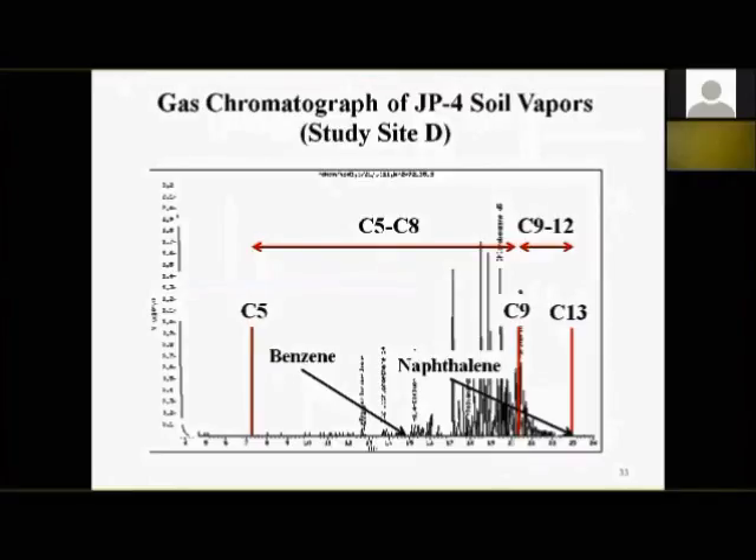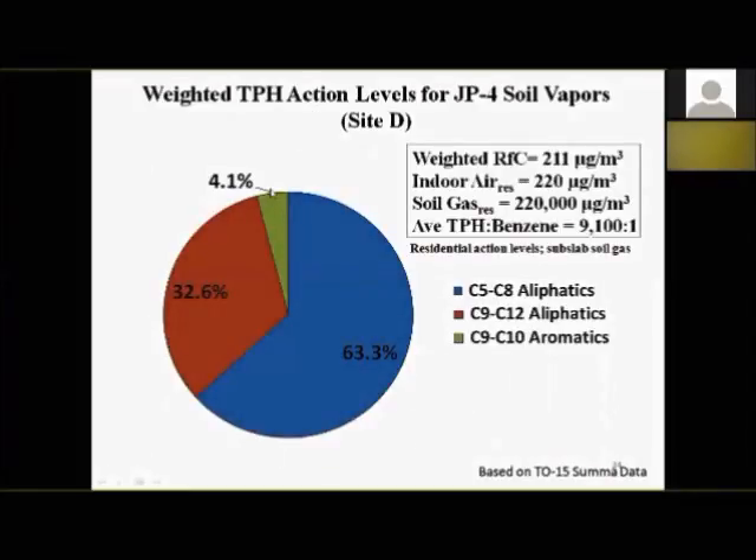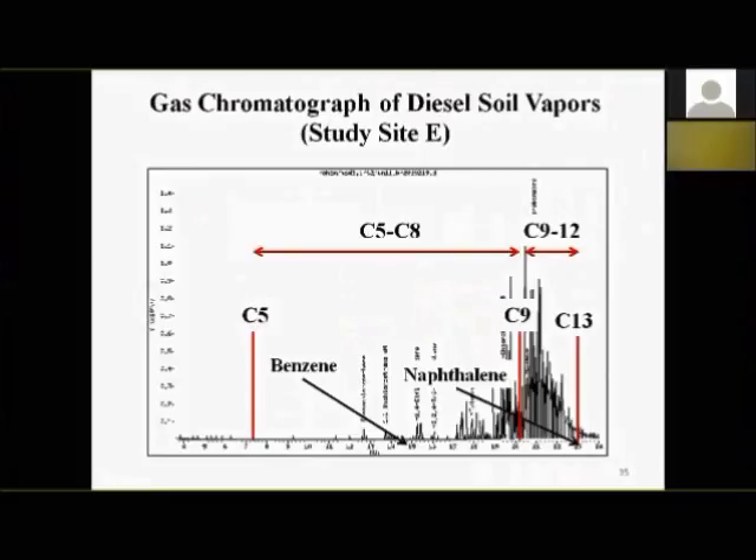Here's a gas chromatograph for Site D, mostly JP4 — we see the main mass of vapors shifted to the right, picking up heavier compounds, C9 to C13. The pie chart shows 63% C5 to C8 aliphatics and 33% C9 to C12 aliphatics, with 4% heavier aromatics. With a higher concentration of the more toxic heavier compounds, the weighted RfC goes down to 211 micrograms per cubic meter. Indoor air screening level: 220 micrograms per cubic meter; soil gas action level: 220,000 micrograms per cubic meter. Average TPH-to-benzene ratio: 9,100 to 1.